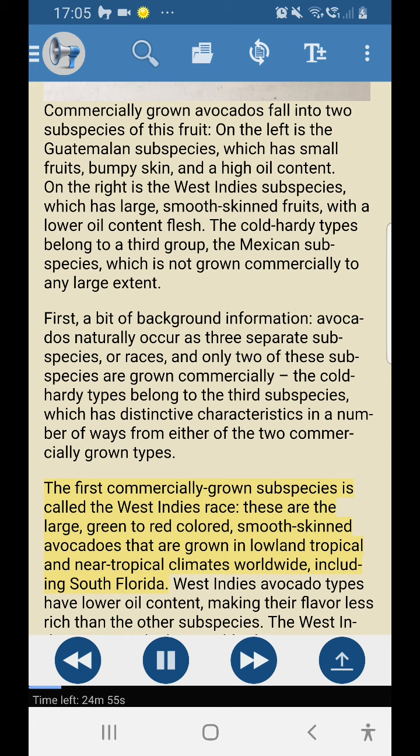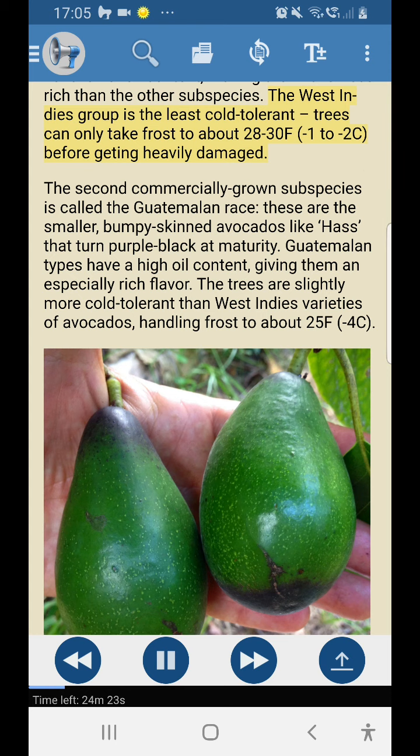The first commercially grown subspecies is called the West Indies race — these are the large green to red colored smooth-skinned avocados grown in lowland tropical and near-tropical climates worldwide, including south Florida. West Indies avocado types have lower oil content, making their flavor less rich than the other subspecies. The West Indies group is the least cold tolerant; trees can only take frost to about 28–30°F (-1 to -2°C) before getting heavily damaged. The second commercially grown subspecies is the Guatemalan race — these are the smaller bumpy-skinned avocados, like Hass, that turn purple-black at maturity.